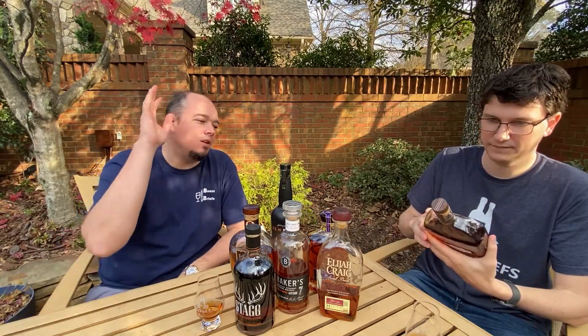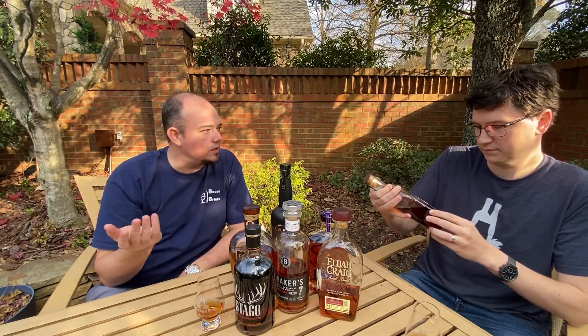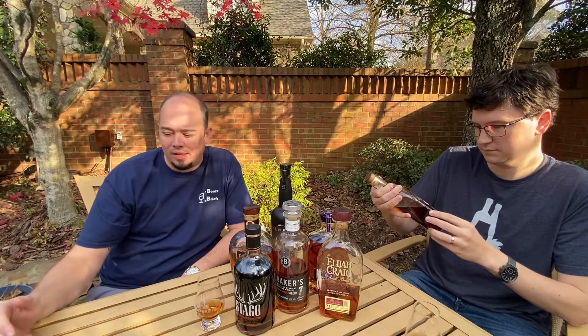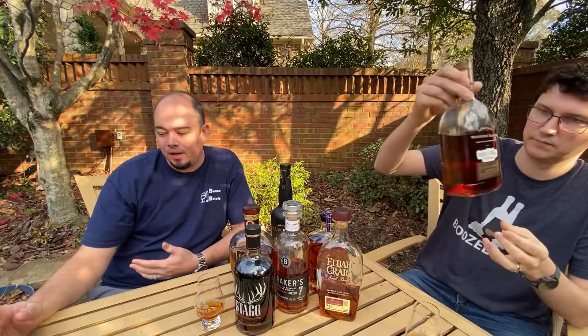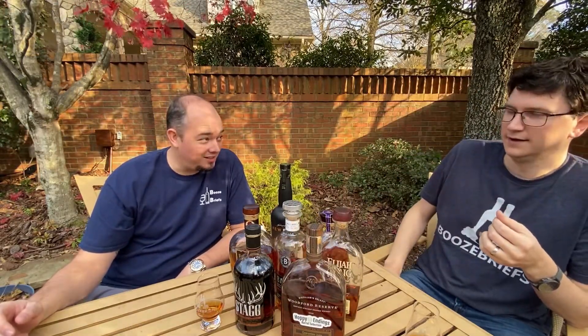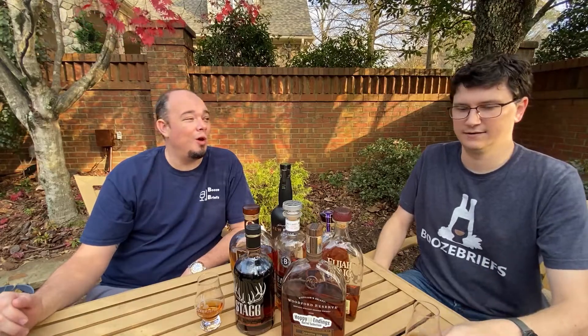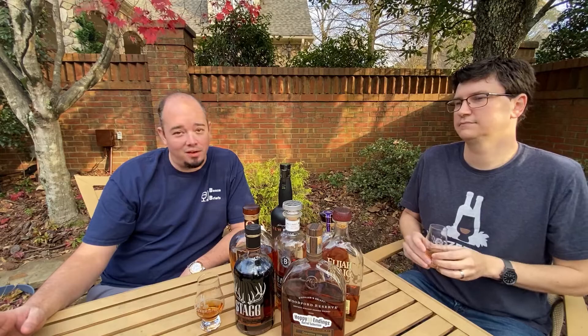I don't have any notes on this exact bottle because it was a single barrel, but what I can give you is some notes of just their straight bourbon whiskey. Someone got a thesaurus out and was like, we're going to throw all the words. This is one that I think may piss off Derek.